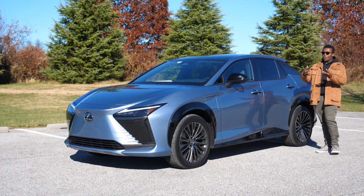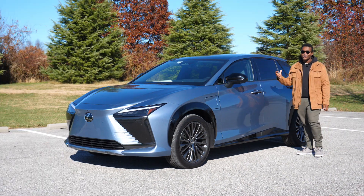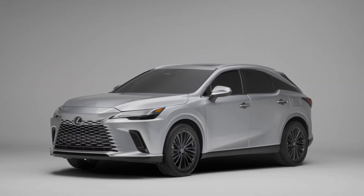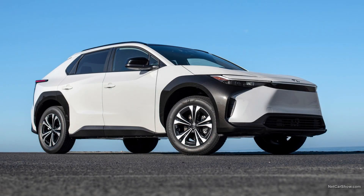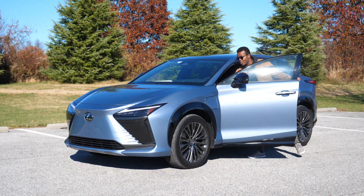You may be wondering why I'm giving this car such a hard time, and it's not for no reason, because I like Lexus. I love the new RX. I like the new NX. Lexus makes good crossovers, but let me just explain this one.